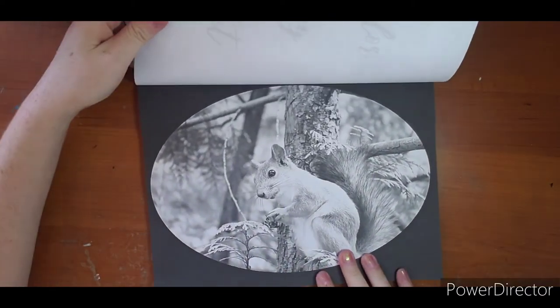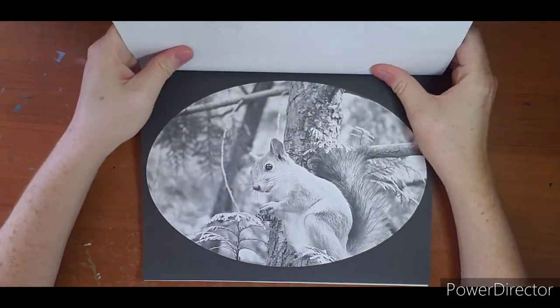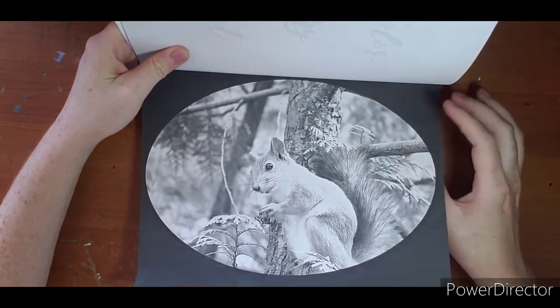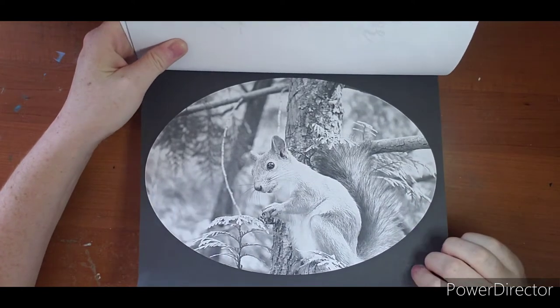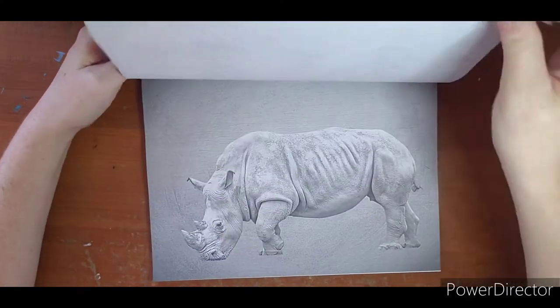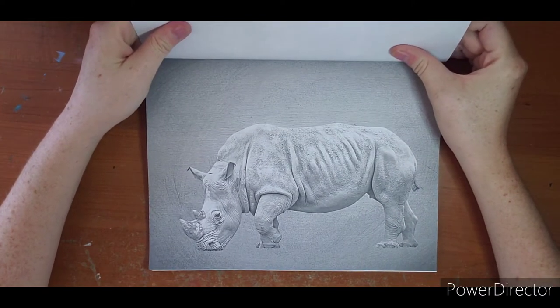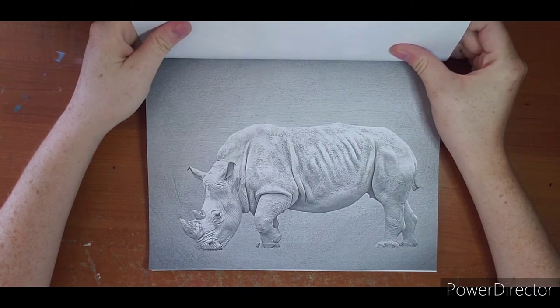This one - I thought this was a neat page just because of the oval view, like you could be looking through binoculars or it could be a framed picture - anything you want. That was neat. And here we have a rhino eating some grass.